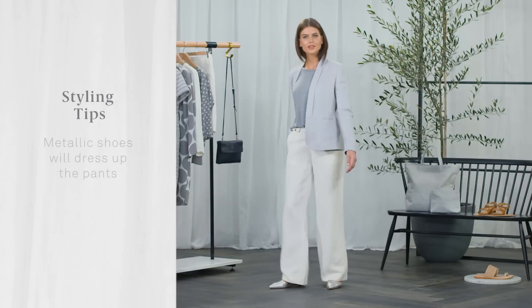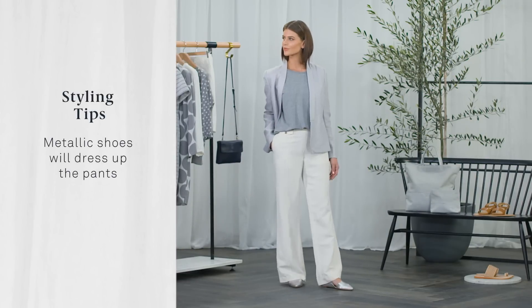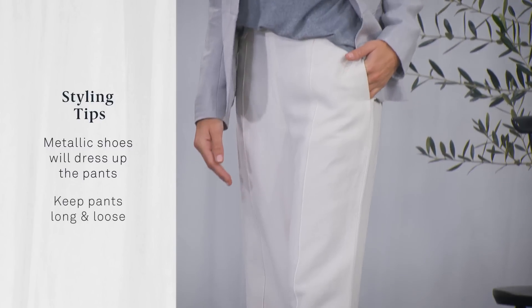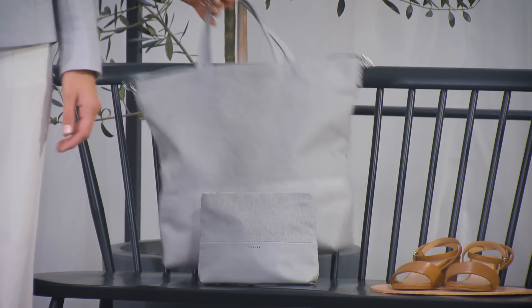The styling tip here? Pointy silver metallic shoes will dress up the linen pants. Make sure to keep the pants long and loose. This gorgeous stand-up pale grey tote finishes the look.